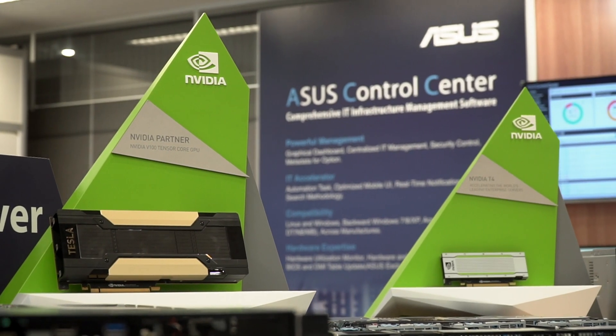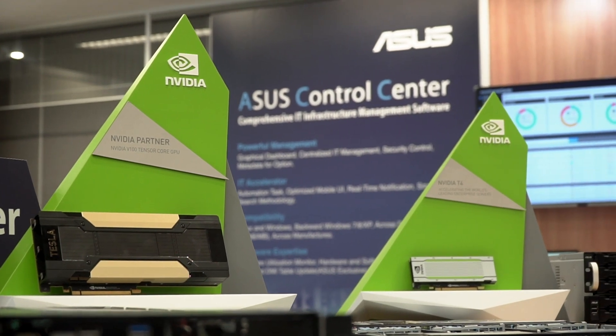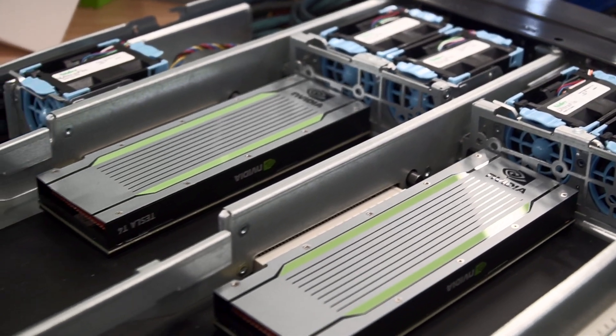At ASUS, we have more than 20 years of experience in partnership with NVIDIA, not only from our notebook, desktop, VGA, but also AIoT. At ServerBU, we have server, workstation, and storage products.